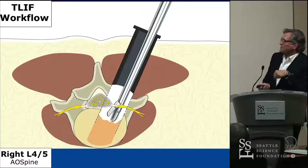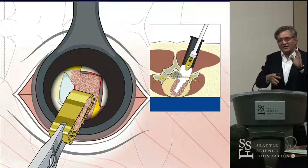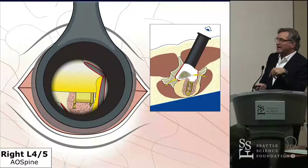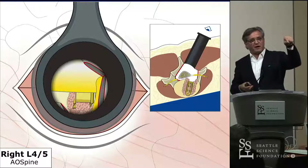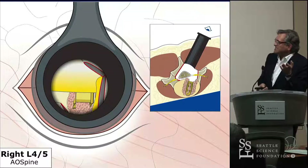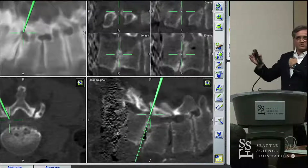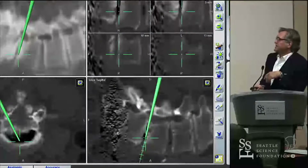Then we do the discectomy. It's helpful to navigate the pointer to have the trajectory for the cage when you put it in, because you want to place the cage anteriorly. I use a straight cage, not a banana cage, so you want to put it into the midline anteriorly — navigation helps with that. Then we do the contralateral decompression by angling the tubular retractor toward the contralateral side. Navigation really helps you orient once you're in the contralateral foramen and lateral recess. Especially in cases with high-grade spondylolisthesis, it can be very helpful to orient yourself in the anatomy. Navigation also helps you find the disc space — one of the most critical parts is making sure you put the cage into the disc space and not into the bone, and navigation really helps you get into the right anatomy.